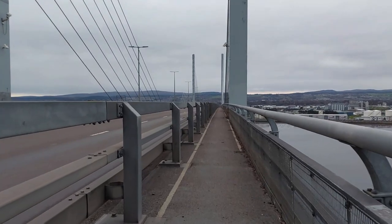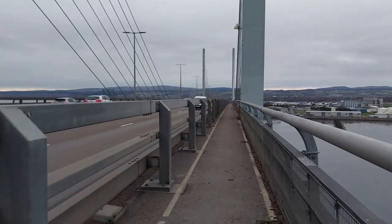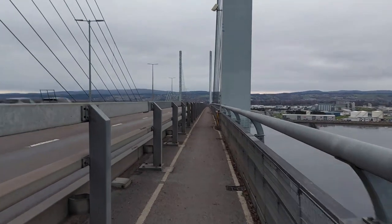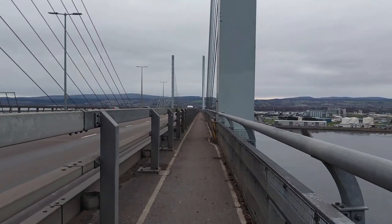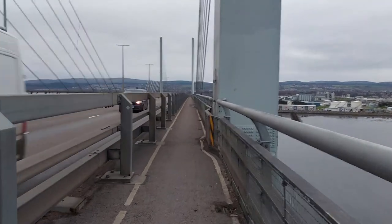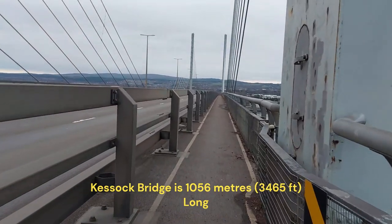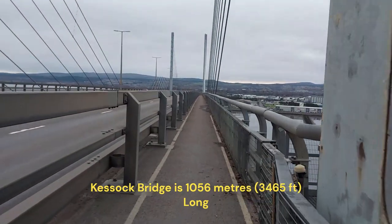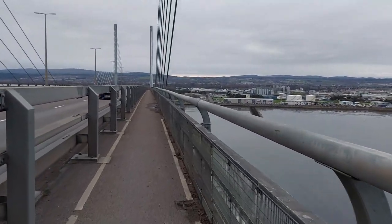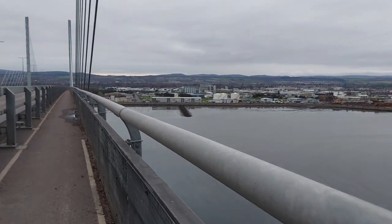As we continue to walk across the Kessock Bridge — this bridge was built in the mid-1980s — it was also constructed to withstand fairly large earthquakes, because we are in an area on a geographical fault line. So we do get tremors, and they can be big ones as well. So this was built to withstand that. Personally I wouldn't want to be on the bridge if there was an earthquake happening, even if it could withstand it.